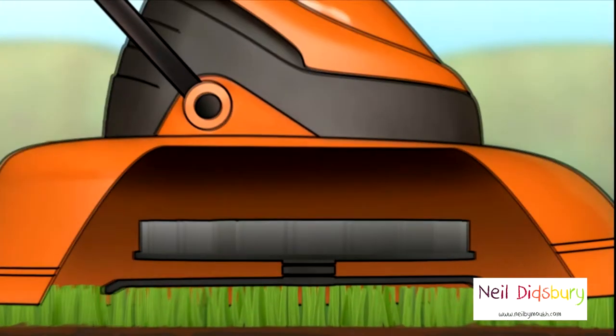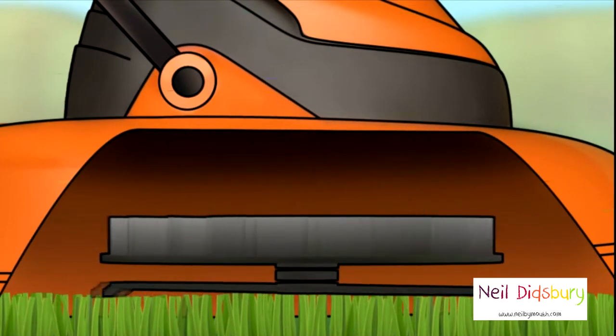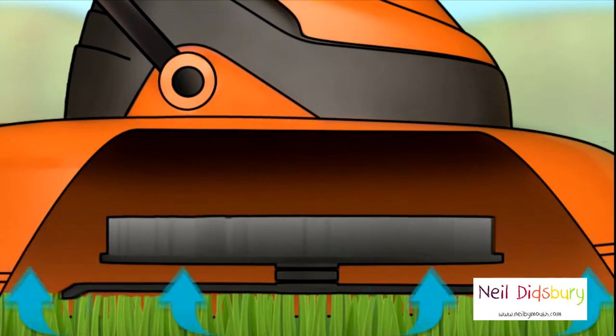The air is drawn into the centre of the fan, and because the fan is rotating, the air gets pushed down, creating a high-pressure region of air underneath the machine.